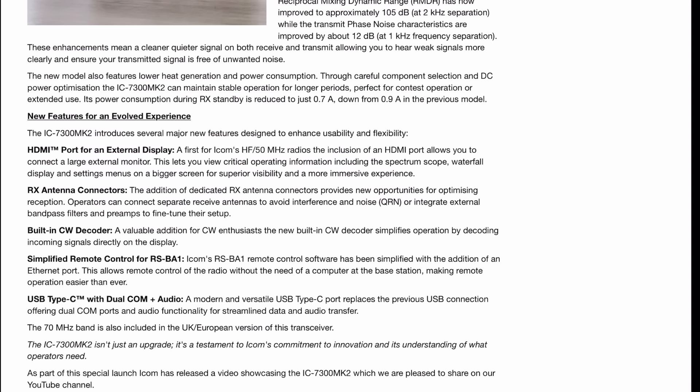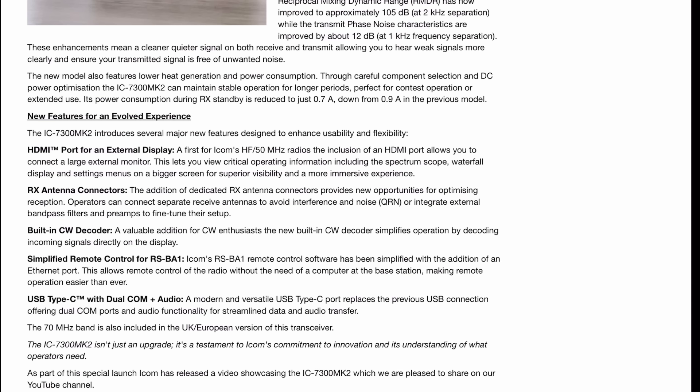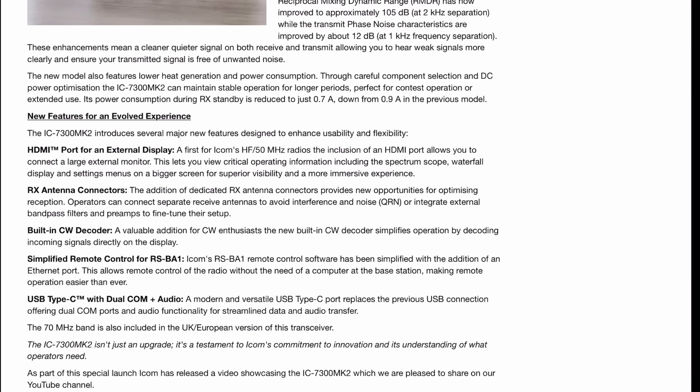Let's break it down. Yes, there are some big features, but there are also some internal things to talk about. They have upgraded the receiver and transmitter performance — the reciprocal mixing dynamic range has now improved to around 105 dB at 2 kHz separation. They've also improved the phase noise on transmit by about 12 dB at 1 kHz frequency separation. Basically, cleaner transmit, cleaner receive — that's all you need to know over the existing IC-7300.